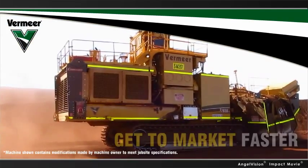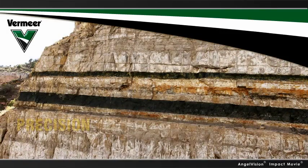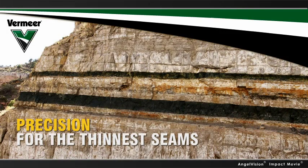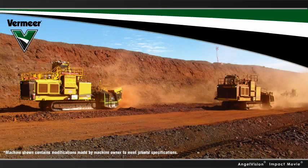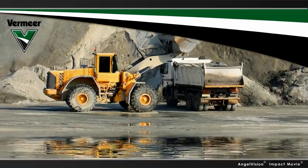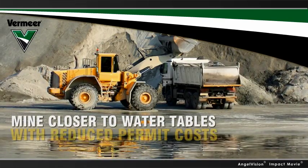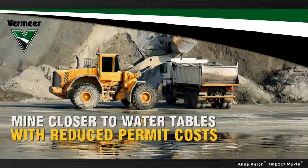you'll have reduced setup times so you can get the final product to market faster. You'll have the precision to go after the thinnest seams. You'll have a smooth, even floor instead of craters, saving both your tires and wear and tear on your equipment. Plus, you won't need explosives, so you can mine closer to water tables and infrastructure with reduced permit costs.